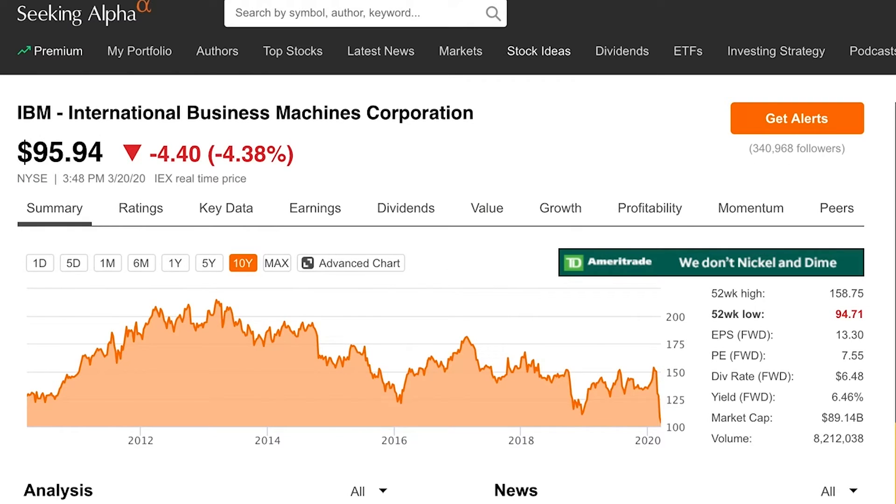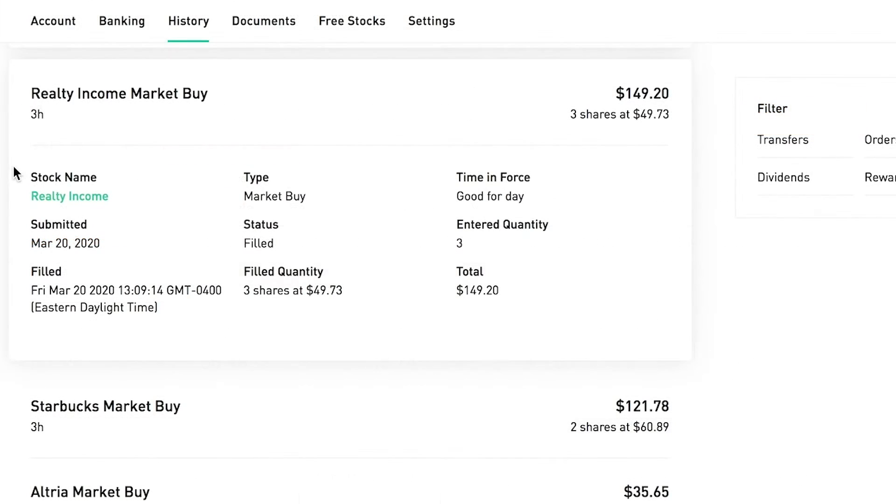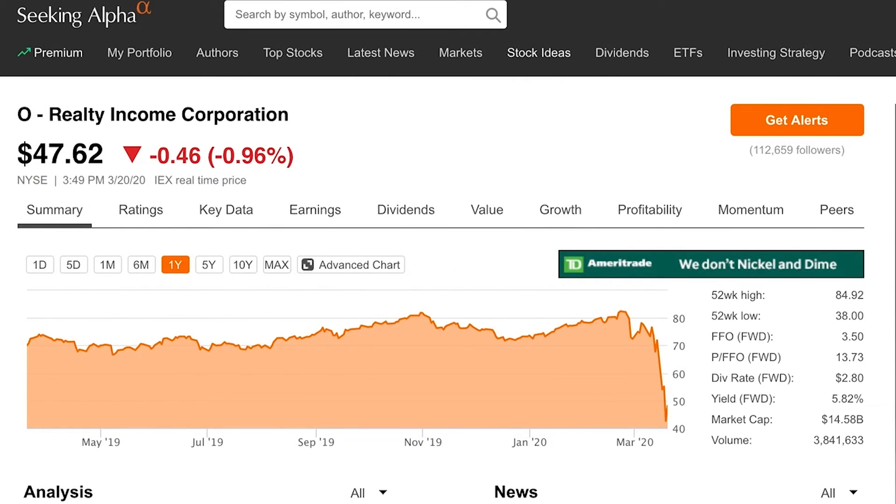I also bought two shares of IBM at $97.83 per share. IBM is not necessarily one of my absolute favorites, but the price is at its 52-week low and the dividend yield is at almost seven percent — I really couldn't resist grabbing a few more shares. The payout ratio is creeping up, but IBM has tons of dividend growth history and has paid through many different market cycles. As long as IBM can keep paying a dividend near this level, I'm happy to hold long term.